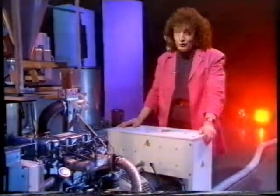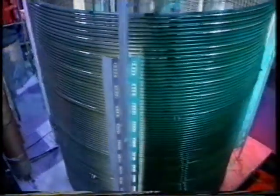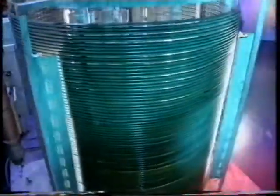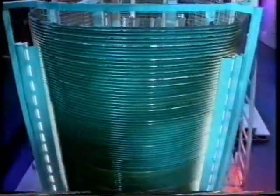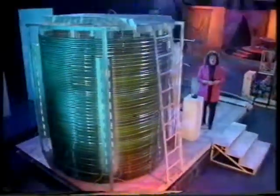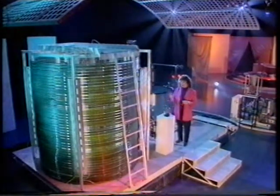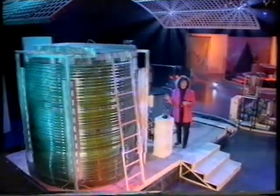The algae fuel for the engine is grown in one of those — a bio-coil. The bio-coil is little more than one piece of plastic wound round and round in a giant spiral, designed so that the algae are exposed to as much sunlight as possible, or in this case, the light comes from fluorescent tubes.